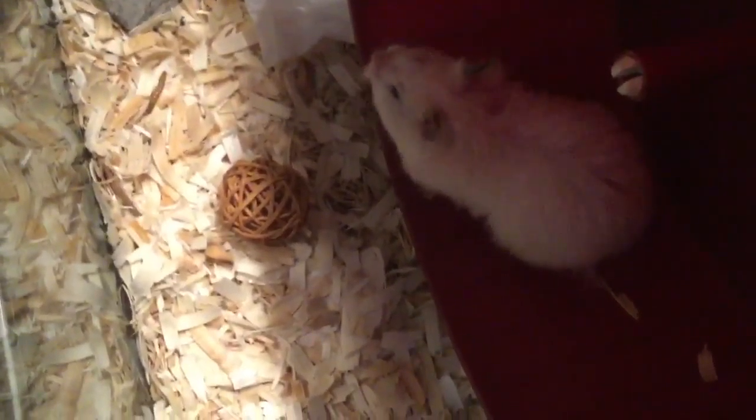Before anyone mentions anything — yes, I am aware that this is not the minimum cage size, as this is a 10-gallon. The minimum cage size for a hamster in the U.S. and Canada is 360 square inches, which is a 20-gallon tank. But this is her temporary cage; I will be getting her a larger cage in the future, so do not worry.